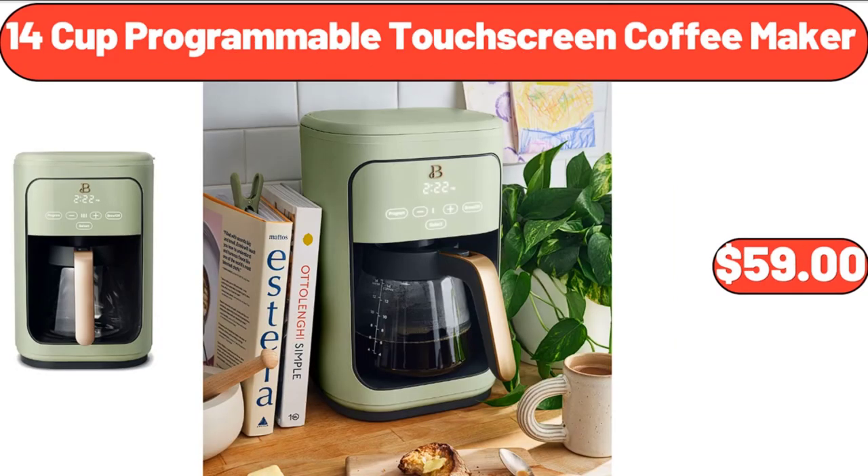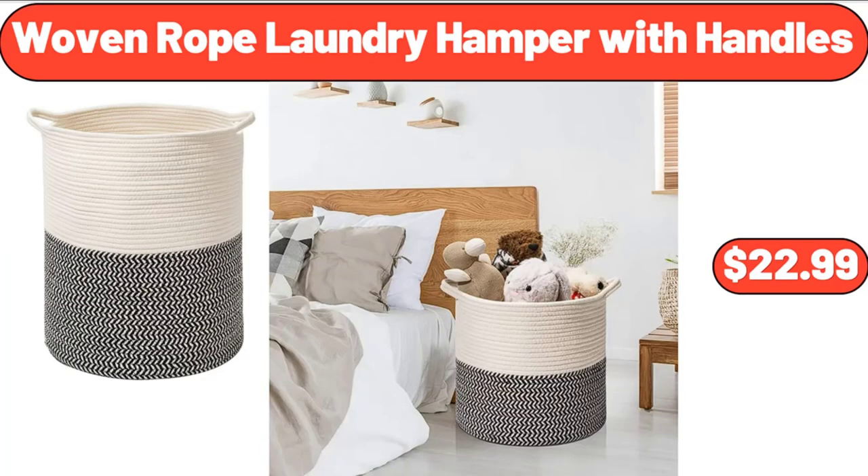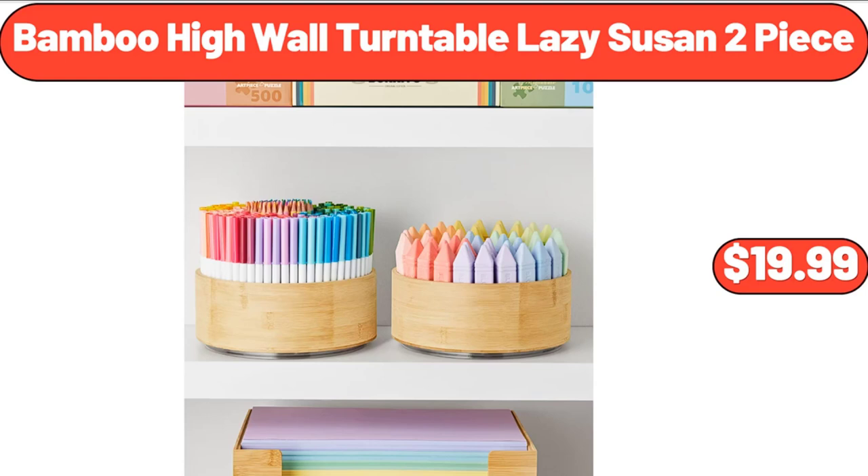14-cup programmable touchscreen coffee maker, $59. Woven rope laundry hamper with handles, $22.99. Bamboo high wall turntable lazy susan, two-piece, $19.99.